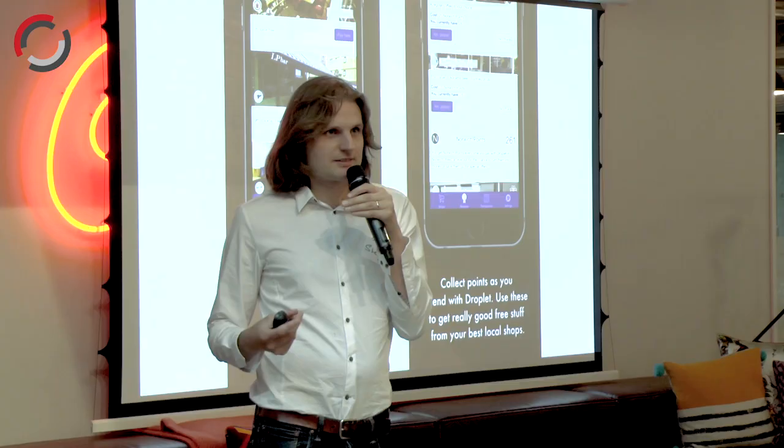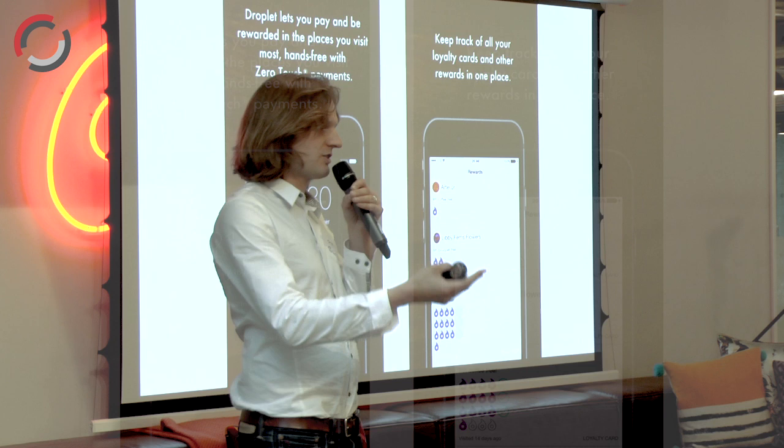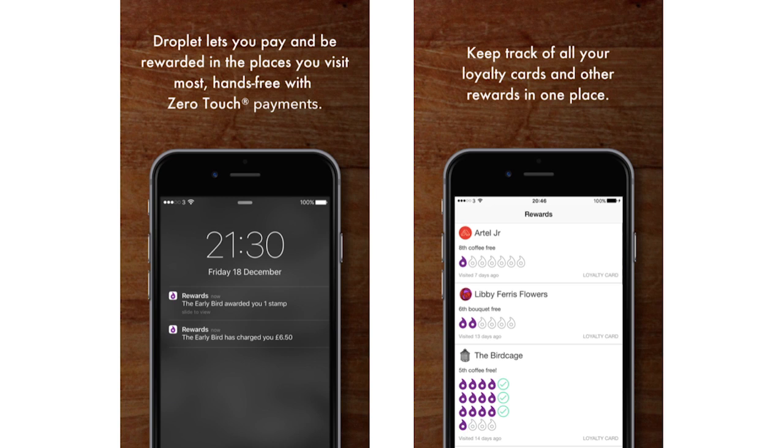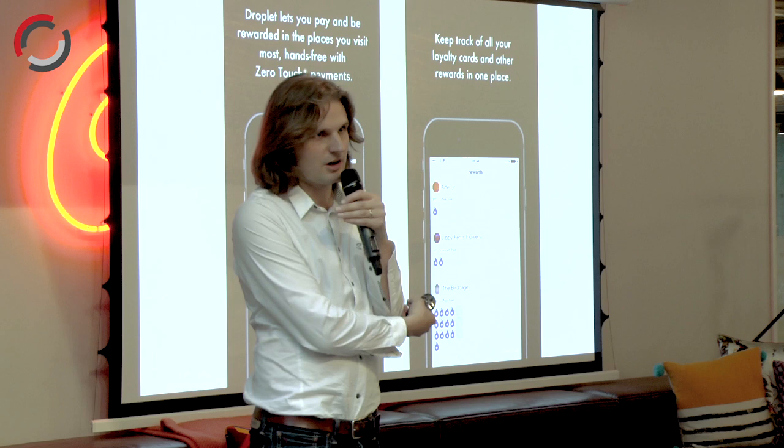The big difference to merchants is that we are the only payment system in the world that is completely transaction fee free. That's really how our growth works. We get merchants to sign up, they pay £50 per site per month — entry level, a bit more if they're bigger. Just like your phone contract, they get unlimited everything. Every payment they take through the platform is completely transaction fee free, which means they have a real incentive to get all their customers to use Droplet.